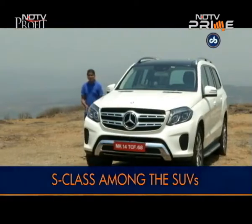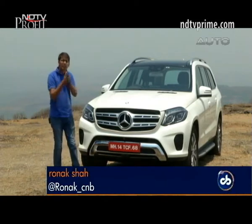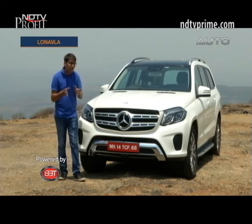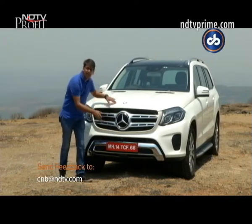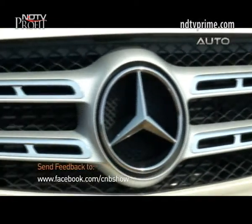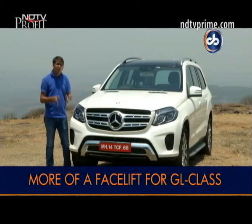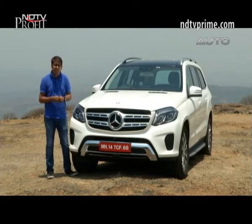The GLS replaces the GL SUV worldwide and gets some major treatment, with the front receiving the majority of the changes. Mercedes-Benz aimed for a bolder and more aggressive look compared to the GL, featuring a muscular bonnet and a reworked, much larger tri-star logo. The headlamp layout has been borrowed from the GLE and GLE Coupe, and the same cluster will also appear on the GLC when it arrives in India. The car takes on the likes of the Range Rover, Volvo XC90, and Audi Q7, spicing up the premium SUV space in India.